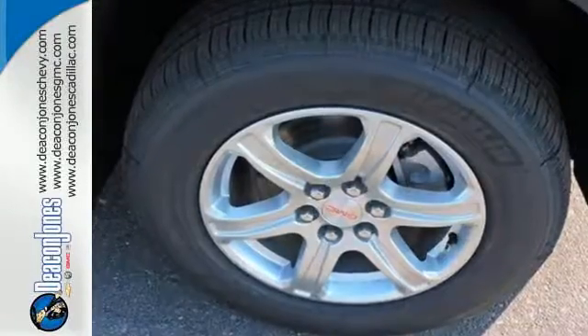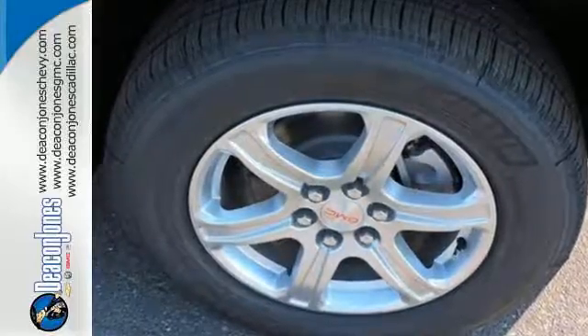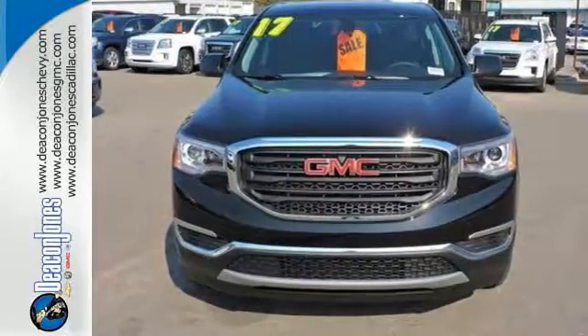This comfortable Acadia is built with just what your active lifestyle needs to make you more efficient in every way. Come in for a test drive.